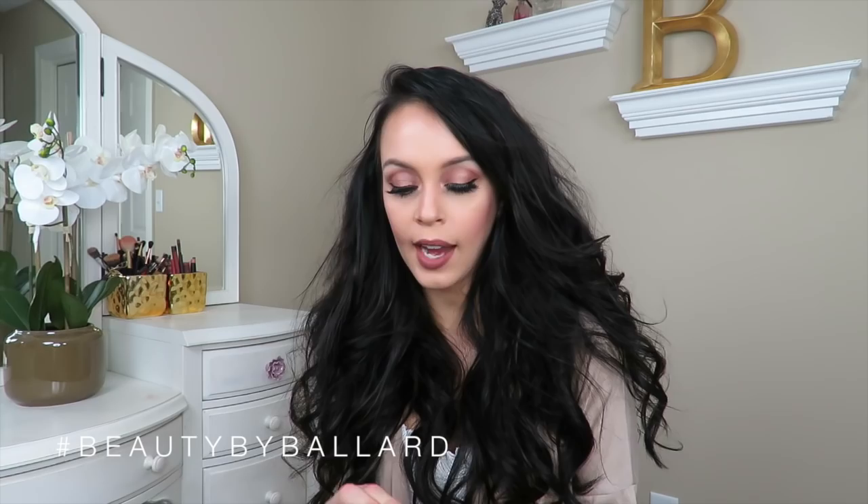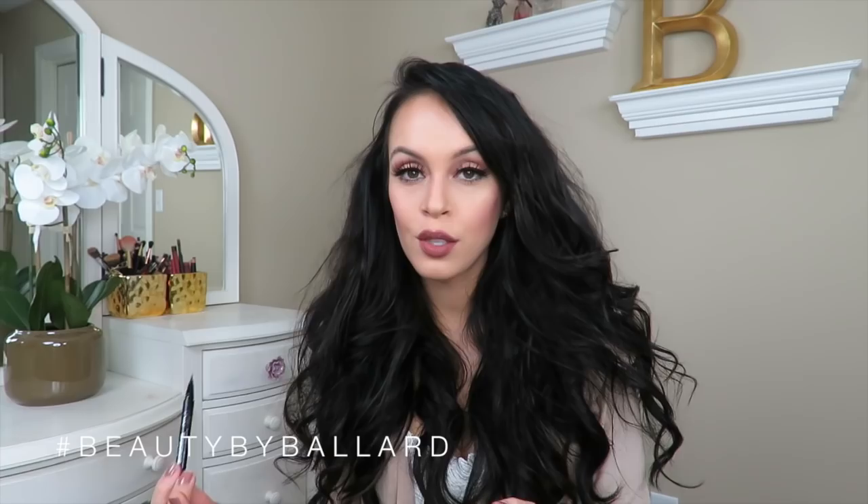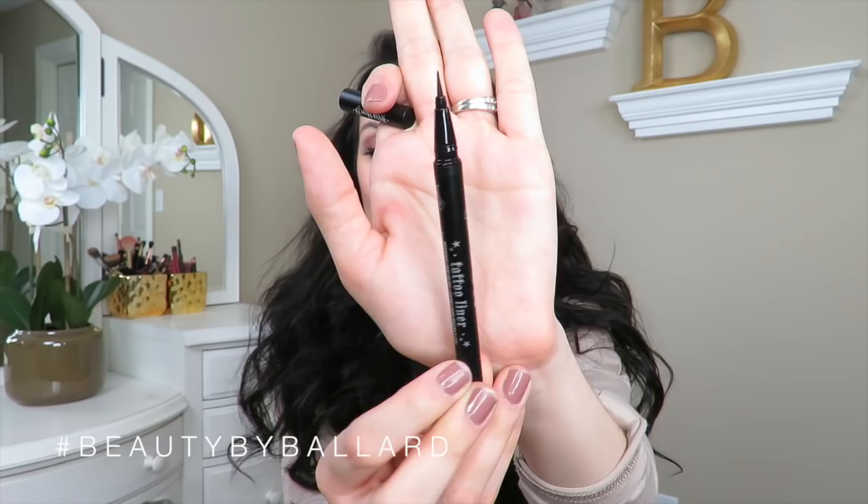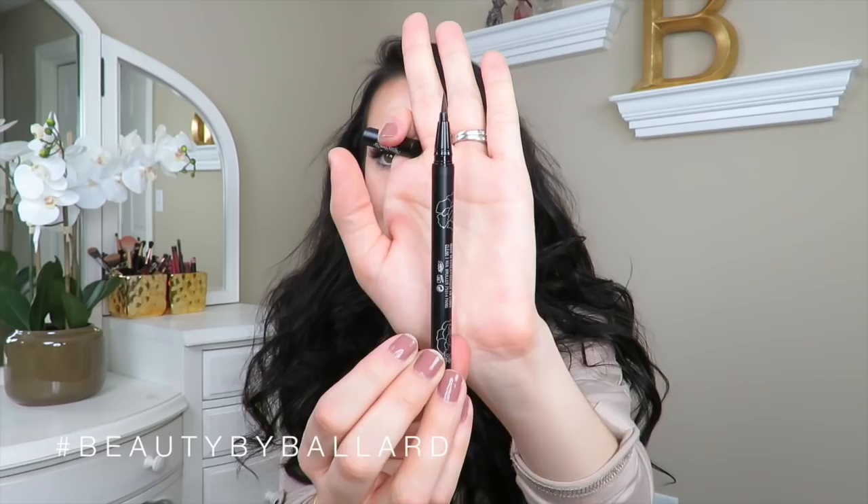Next I got the Tattoo Liner from Kat Von D. I had a little deluxe sample that I got from Sephora and I absolutely love this eyeliner — it is amazing how well it goes on, and if my eyes get watery it doesn't smear and smudge down, which I've seen with some other eyeliners I've used. The packaging of all of her stuff is just so awesome and beautiful, so I'm definitely excited to be using this since I already have the deluxe version.